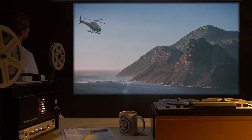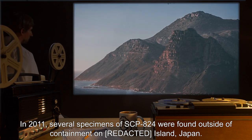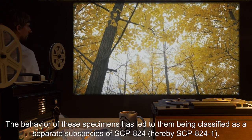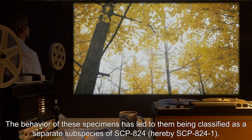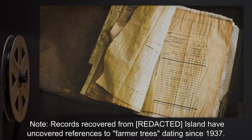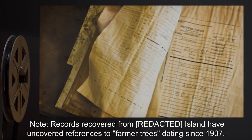Addendum: In 2011, several specimens of SCP-824 were found outside of containment on an island in Japan. The behavior of these specimens has led to them being classified as a separate subspecies of SCP-824, hereby designated SCP-824-1. Note: records recovered from the island have uncovered references to 'farmer trees' dating since 1937.